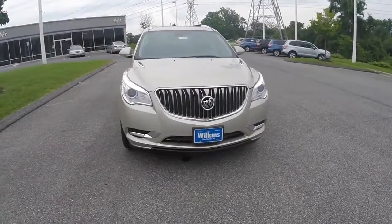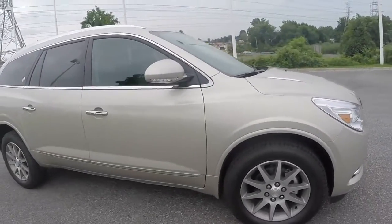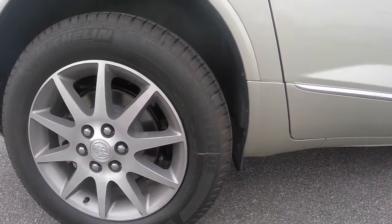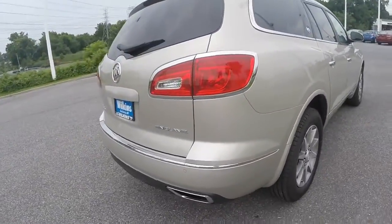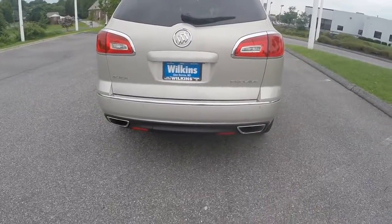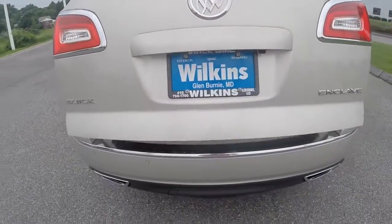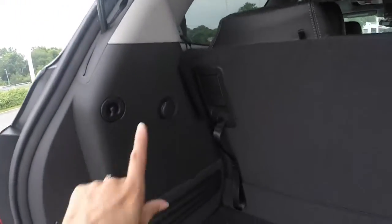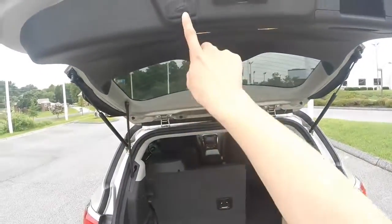The 2015 Buick Enclave is powered by a 3.6-liter V6 cylinder engine paired with a 6-speed automatic transmission. The vehicle is equipped with Michelin tires, 19 inches. This specific model is equipped with front wheel drive. The Enclave is available in all wheel as well as front wheel drive. You have a rear power lift gate that lets you easily load cargo behind the third row of seating. You also have a 12-volt outlet for any traveling or cargo needs, and you have a hidden compartment behind the third row. At the push of a button your rear lift gate will lower.